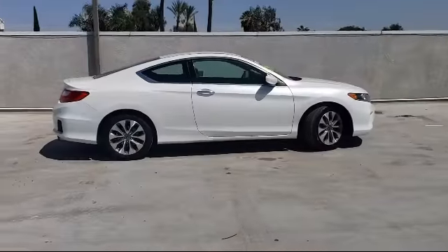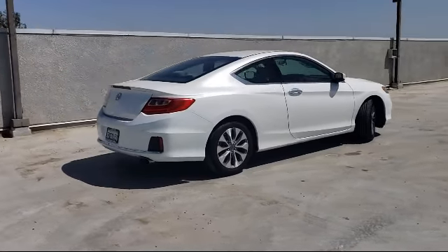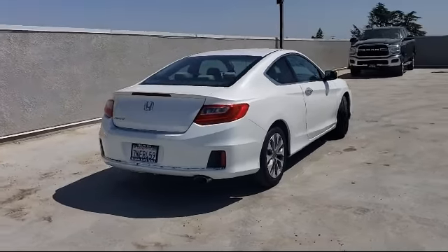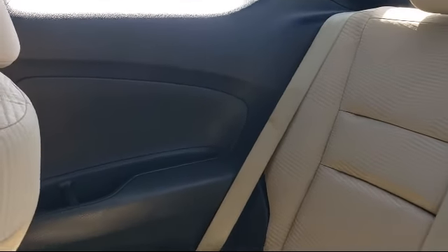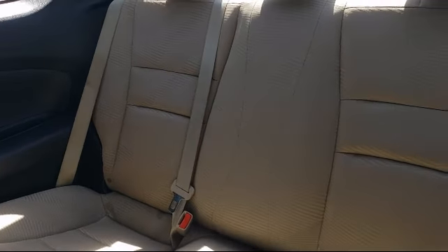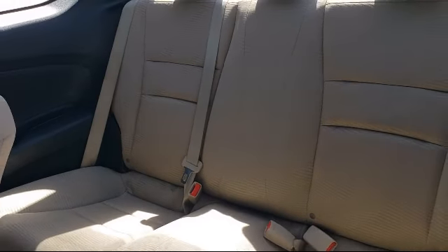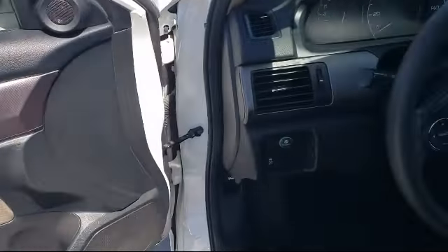Since 1989, the Selma Automall has been providing outstanding service to the Central Valley. The massive Selma Automall is the largest automall from the Sacramento area down to Los Angeles, and has been a recognized leader in the National Automotive News Magazine and many trade publications. With over 40 awards collectively between the dealerships, the Selma Automall has proven that when it comes to buying a car,